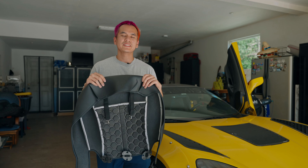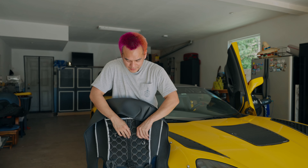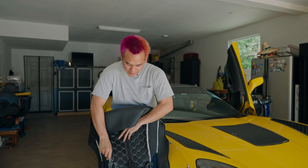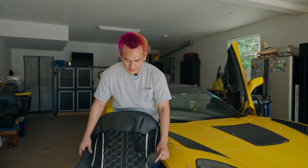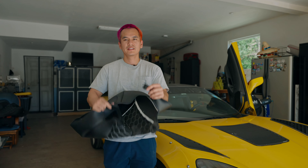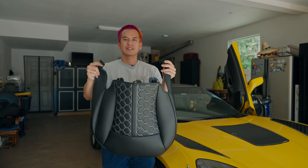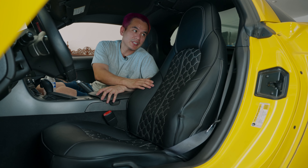Installing these seat covers has never been easier — it's basically like connect the dots. You want to connect this to there, and this to that end, and then you clip these two together, and your seat is installed. Let's do the bottom first and then the top.